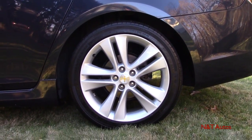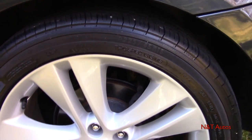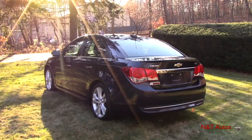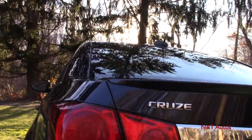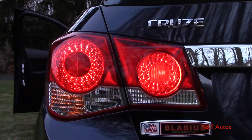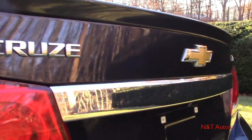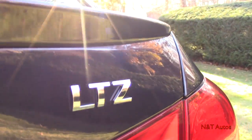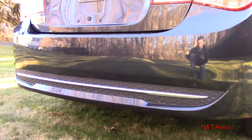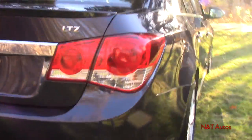The RS package also gives you rear disc brakes — the regular Cruze has drums, but they work perfectly fine for a smaller car. Wrapping around to the rear, there are some neat traditional tail lamps back here, plus chrome lettering. We also have a little spoiler that's part of the RS package, a chrome strip, a backup camera, and a trunk release underneath. There's also LTZ badging. The rear bumper on the RS Cruze comes down a little lower, which partially blocks the exhaust, though it's hidden underneath.